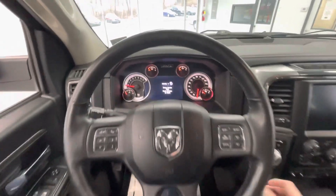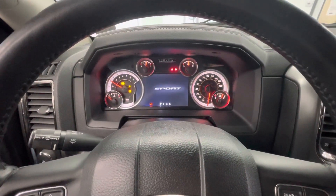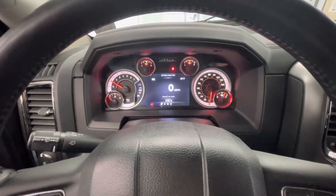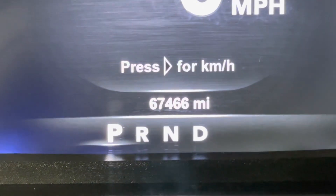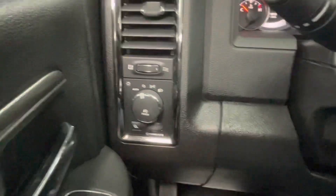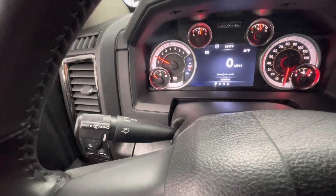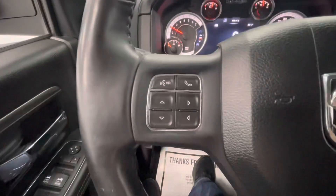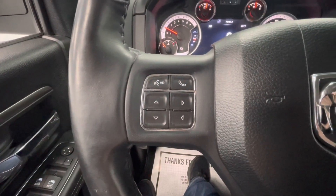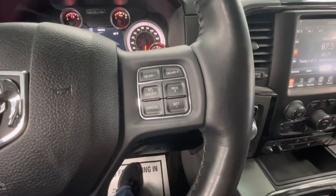Let's go ahead and start this vehicle up for y'all. You will notice that this vehicle will come with just under 68,000 miles on it. To the left of your steering column you will have your headlight options as well as your dash brightness. The left knob behind your steering column will be your windshield wipers as well as your turn signals and your bright lights. On the left side of your steering column you will have your dashboard options as well as your talking options. And on the right side you will have your cruise control.